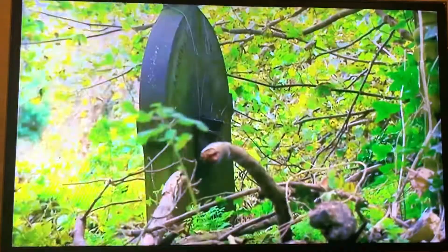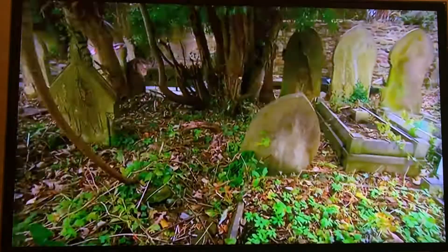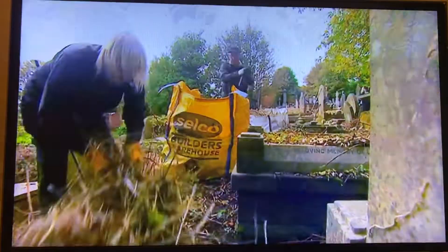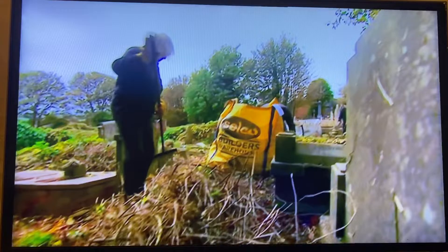Unkempt and unloved, it's community spirit that's now starting to give All Saints Cemetery a new lease of life. Michael Milton volunteers his time to help clear the thick undergrowth and brambles. He does it out of love for his brother Brian who died aged 13 and is buried here. Michael was just 10 at the time. The brothers shared a room. Because it's so overgrown he can't even lay a wreath.